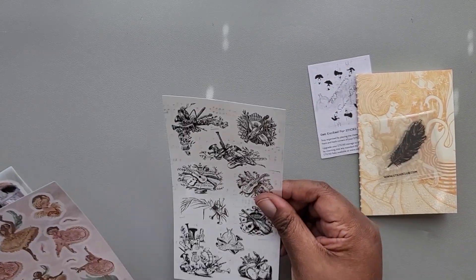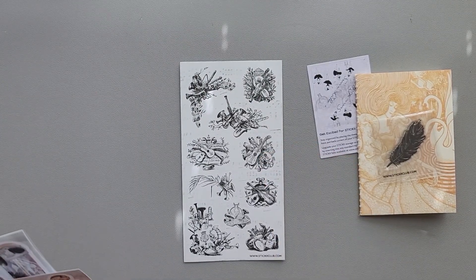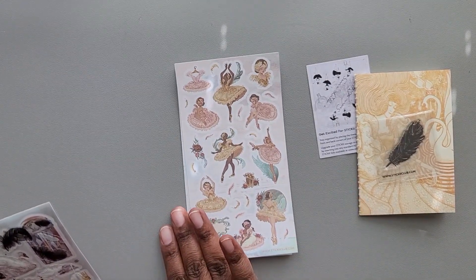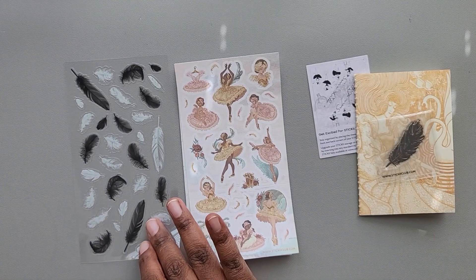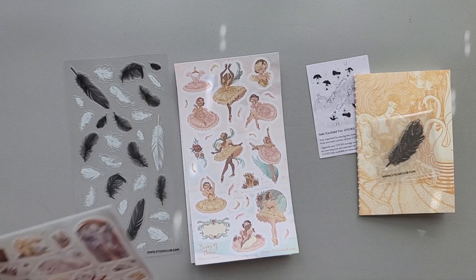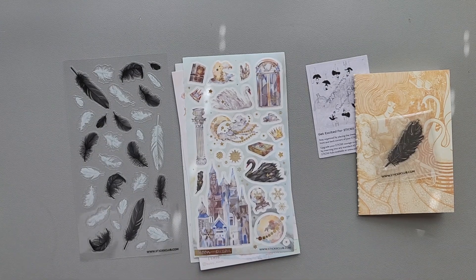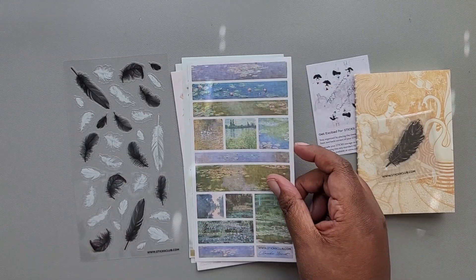Our first set of stickers comes from Sticky Club. Then we have some stickers from Bunny Minds — those are really pretty. We have some more stickers from Sticky Club, and then some stickers from Moon and Susan. We also have some stickers from Sticky Club that feature artwork by Claude Monet.